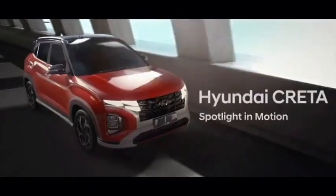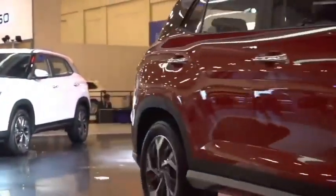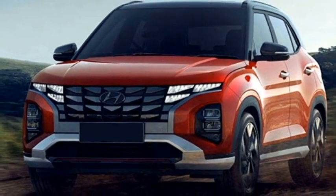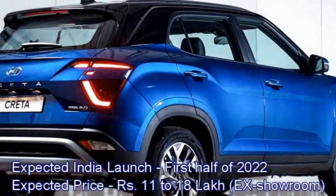Hyundai hasn't changed the overall dimensions of Creta, but they have tried to make it more aggressive and sportier by borrowing design inspirations from the fourth-generation Hyundai Tucson, which is currently on sale in the global markets. The new face-lifted Creta will come to the Indian market in the first half of 2022 at the expected price between Rs 11 to 18 lakhs ex-showroom.